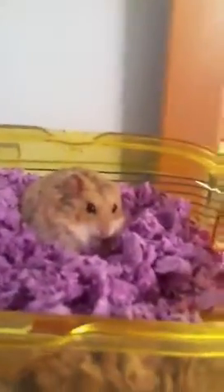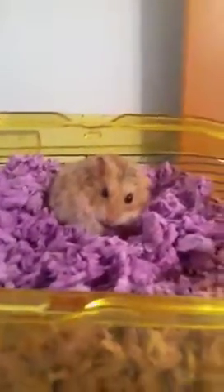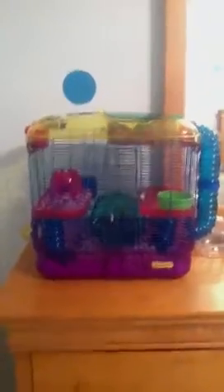And yeah, Pipsqueak says thanks for watching! That'll give you one more overlook of his cage. Thanks for watching — please like, comment, and subscribe. Bye!